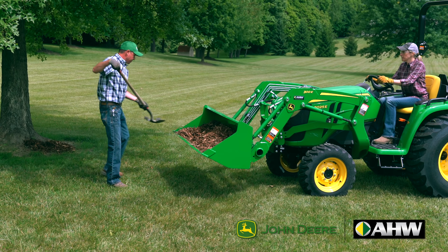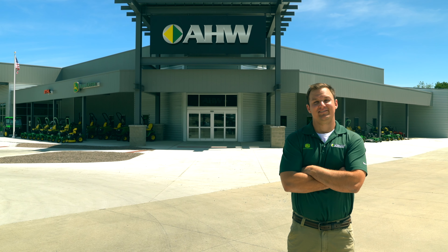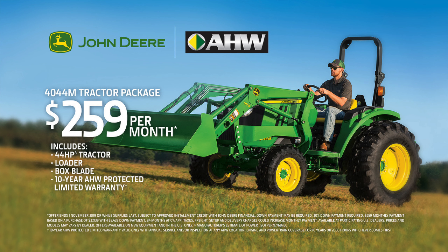That calls for the right equipment that makes changing implements as easy as changing gears. Get a 4044M with loader and box blade for $259 per month.